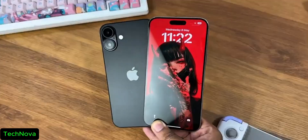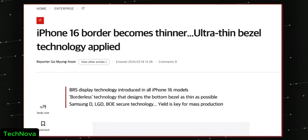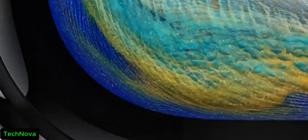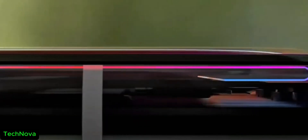The side, top, and bottom bezels are getting even thinner thanks to border reduction technology. The BRS technology achieves this by rolling up the internal copper wiring into a more compact package. This is definitely something different from last-gen devices, and it's great to see Apple focusing on design as well.